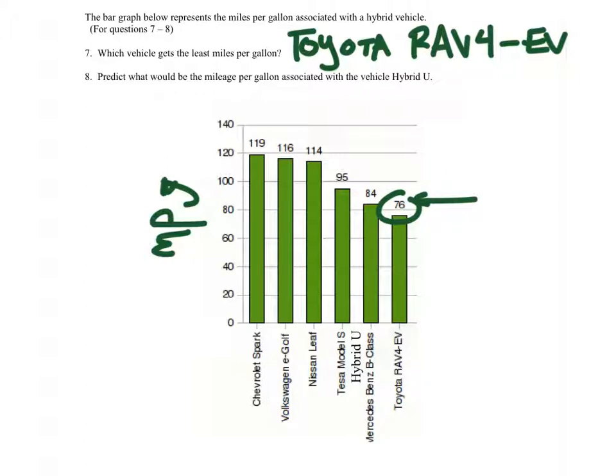Toyota RAV4. Is everyone okay on that one? All right. Predict what would be the mileage per gallon associated with vehicle Hybrid U.